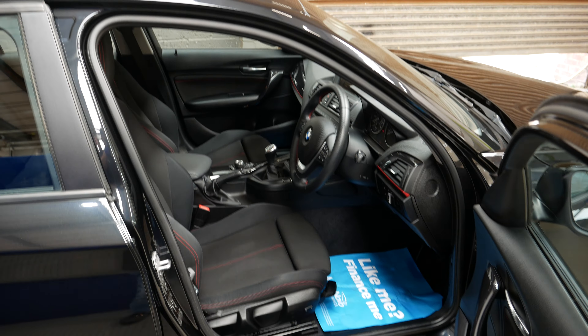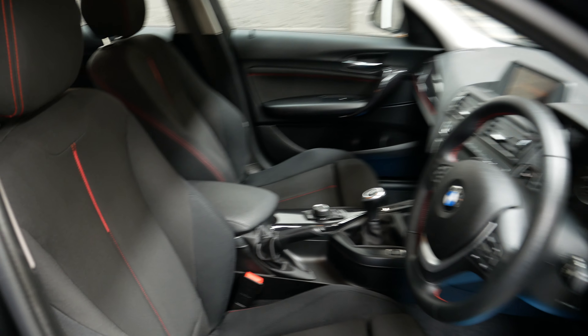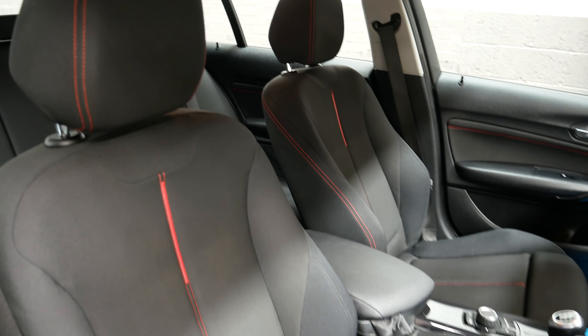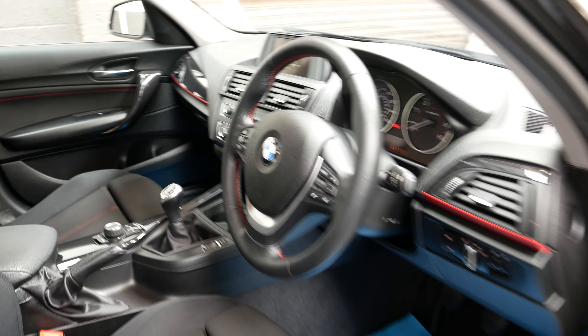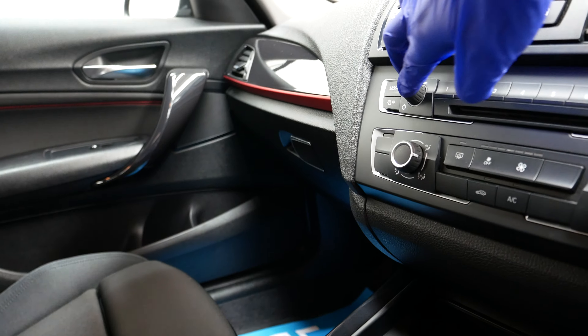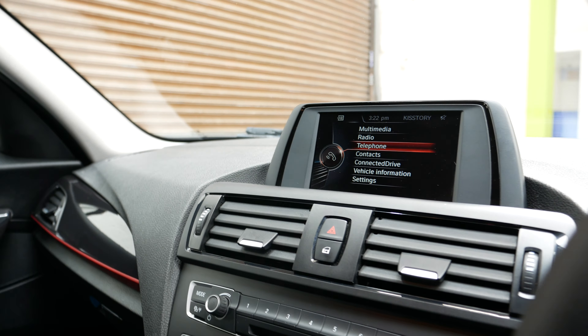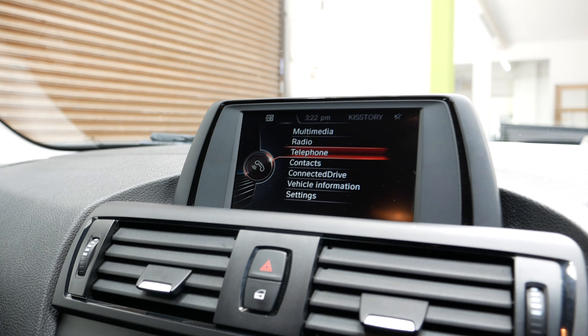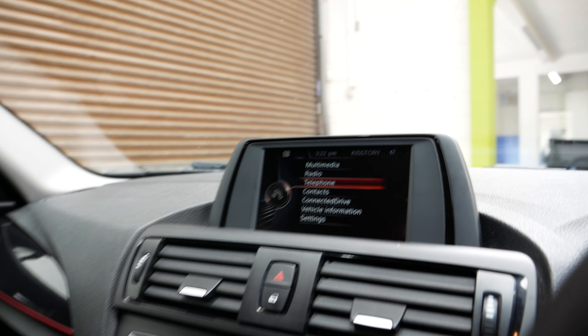Going inside the car now — in the Sport spec you do get the nice red stitching through the seats and the interior. You also get the iDrive system, which is very good and easy to use, along with DAB radio and Bluetooth hands-free calling.